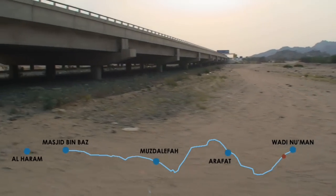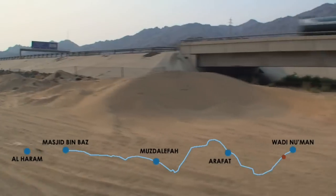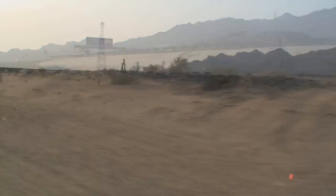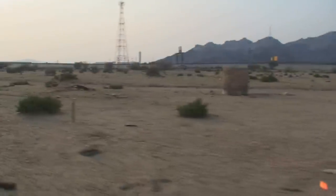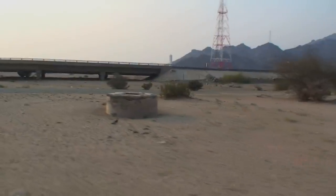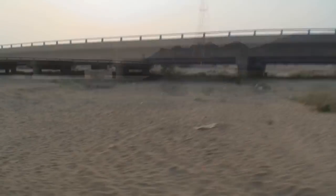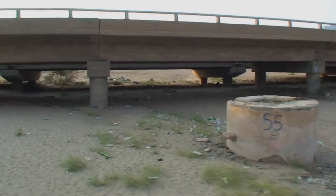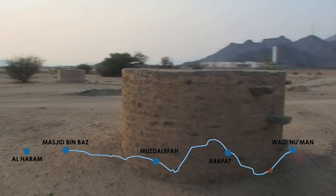The underground tunnel, the qanaat, is just big enough for a man to walk. It is 40 to 50 centimeters wide and the height varies along the length. The line of kharazat continues on the south side of the road and runs through the broad expanse of Wadi Nu'man. Floodwaters in the wadi seep into the ground and recharge the water table, which used to maximize the water collection for Ain Zubaydah.